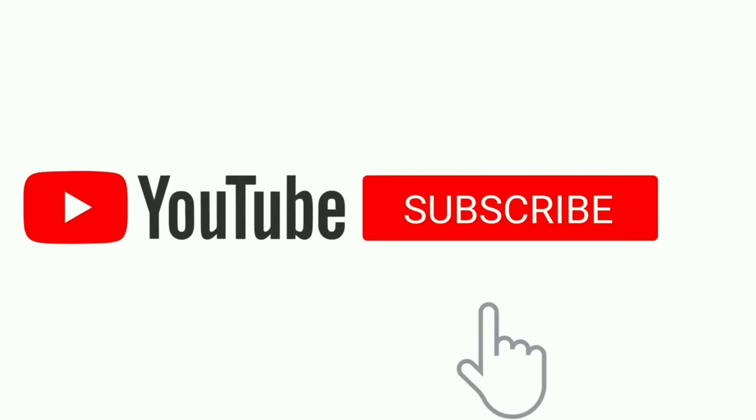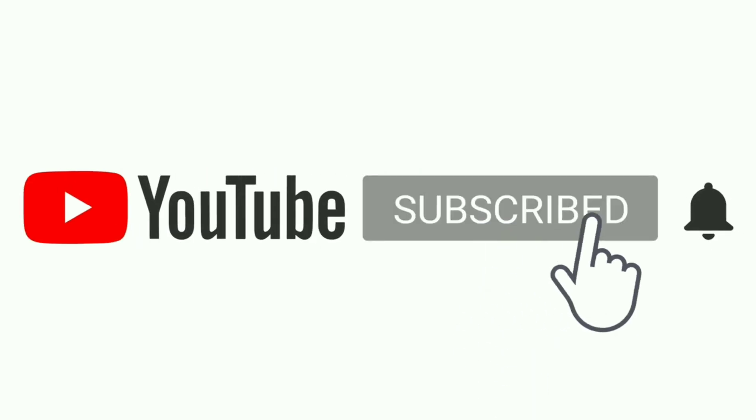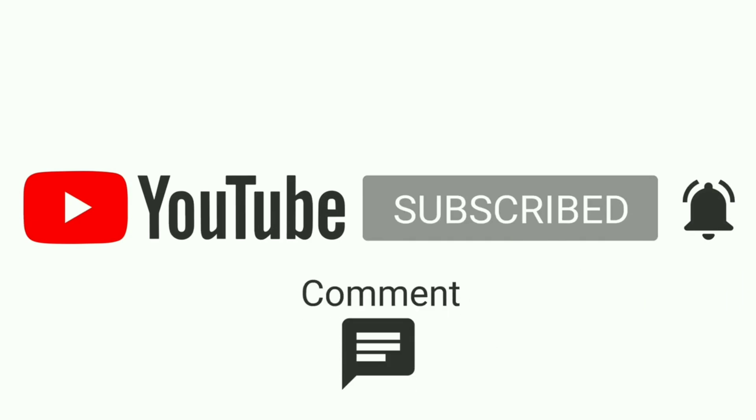Please subscribe to our YouTube channel Bio 12th and press the bell icon for more videos. Like, comment and share.